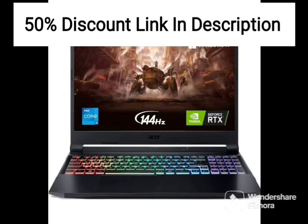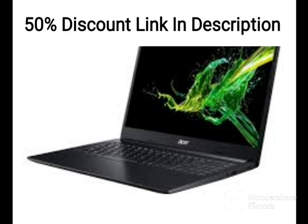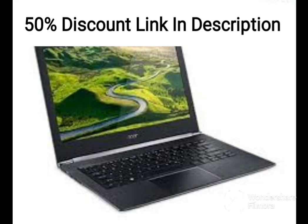The included NexiGo 128GB microSD card bundle provides additional storage space for users who require more storage capacity. The microSD card is compatible with a wide range of devices, including smartphones, tablets, and cameras, making it a useful accessory for users who need to transfer files between devices.